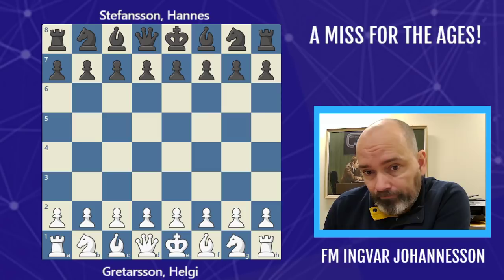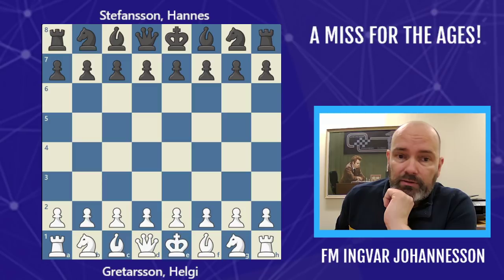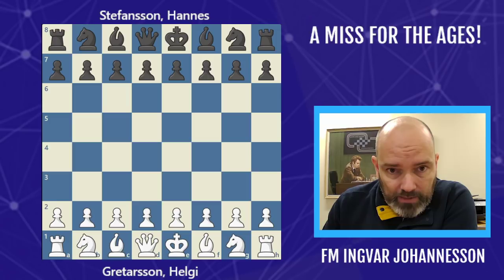One of the most prestigious tournaments around. Now it's a knockout tournament. We are in the semi-finals and the players — white pieces: Helgi Kretarsson, and the black pieces: Hannes Stefansson.